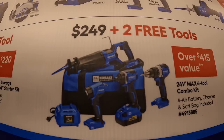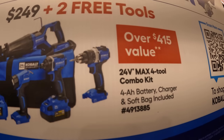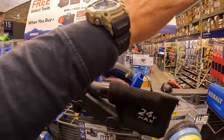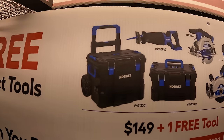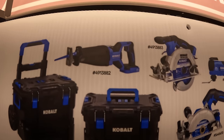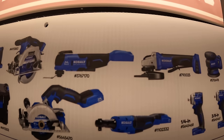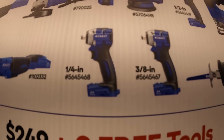For $249 you get a big soft case, full-size reciprocating saw, half-inch drill driver, impact driver, light, 4 amp hour battery, and a charger — plus two free tools. The free tool selection is fantastic: you can choose the bottom rolling unit or middle unit of their portable module system, full-size reciprocating saw, 6.5-inch circular saw, 4.5-inch rear-handled circular saw, oscillating tool, paddle switch angle grinder, or ratchet half-inch or 3/8-inch impact wrench.